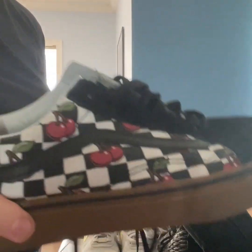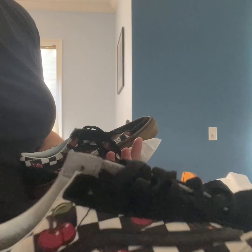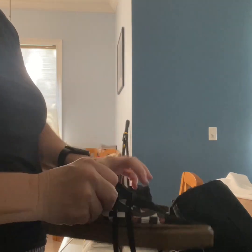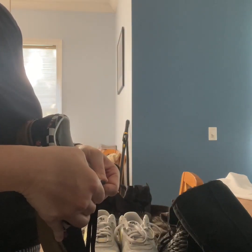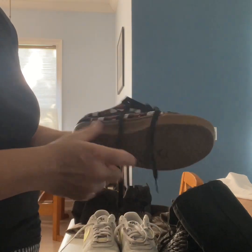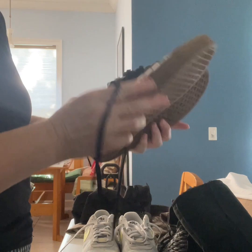These were just some cool Vans. Vans are hit and miss for me. Again, these are $9.99, so $7.50 after discount. They have cherries on them, which is pretty cool. They're in really good condition. Size seven men's, eight and a half women's — so it's a pretty good size. Figure maybe $20 to $25 on these.